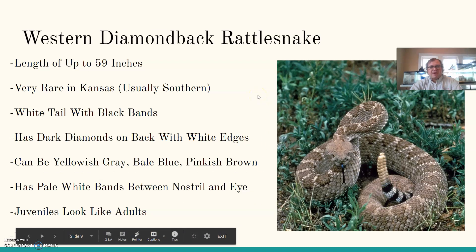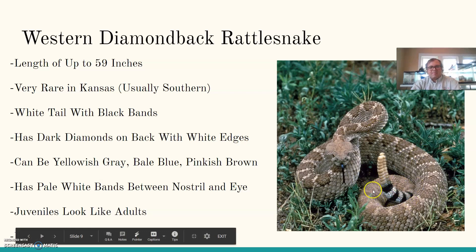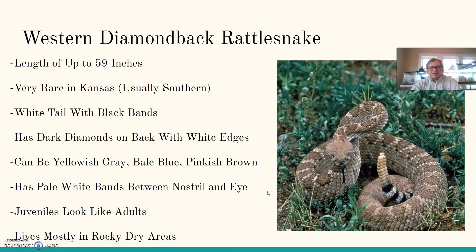The western diamondback rattlesnake is pretty large — length of up to 59 inches. Very rare in Kansas, usually along the southern border. They have a distinct white tail with black bands — a pretty good warning system. They have dark diamonds on the back with white edges, and can be yellowish gray, pale blue, or pinkish brown — a variety of colors. They have pale white bands between the nostril and the eye, and juveniles look pretty much like the adults. They mostly live in rocky dry areas.